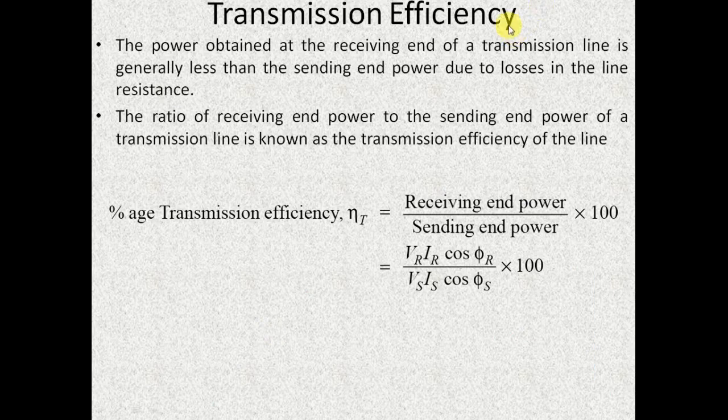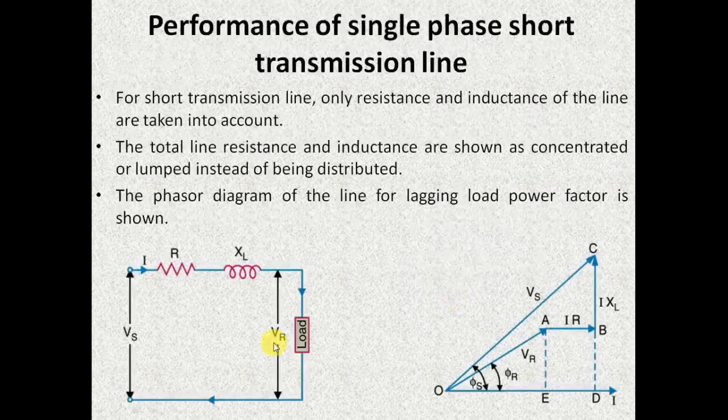Next is transmission efficiency. It is defined as the ratio of receiving end power to the sending end power. The receiving end power is expressed as VR IR cos phi_R and the sending end power is expressed as VS IS cos phi_S. The power obtained at the receiving end will be definitely less than the power sent from the sending end, due to the losses occurring in the transmission line.